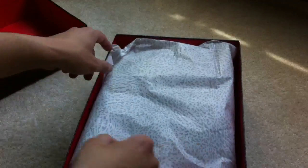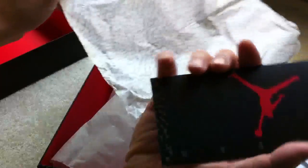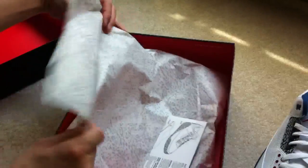Nothing too much to go over for the box. I've read and actually seen from people that these don't come with the hang tag — it only comes with the card right here. That's pretty much it, but a very nice clean pair of shoes.